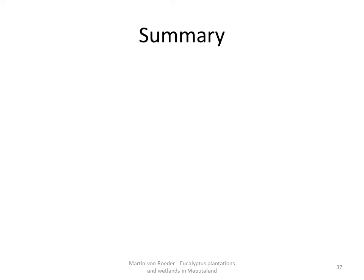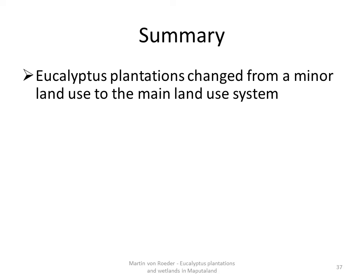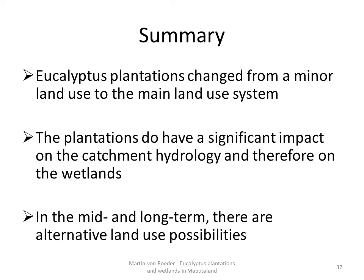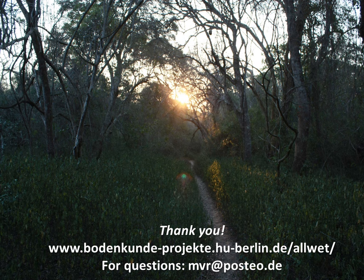In summary, eucalyptus plantations have changed from a minor land use to the main land use system in terms of area. The plantations do have a significant impact on catchment hydrology and therefore on the wetlands. There are economical alternatives like the domestication of indigenous trees, but only when looking on a broader time scale. Thank you for listening. In case of comments or questions, please contact me via email.